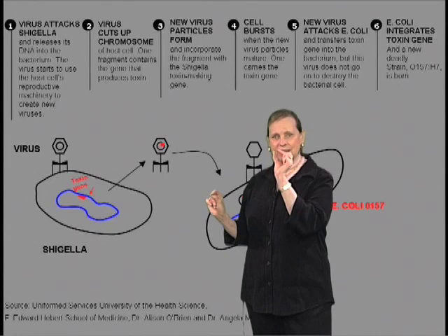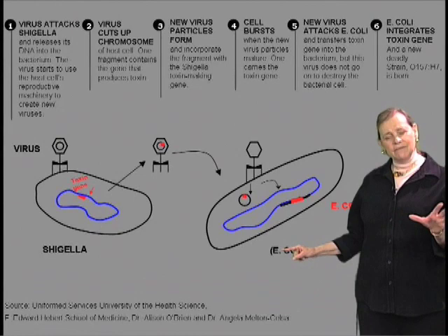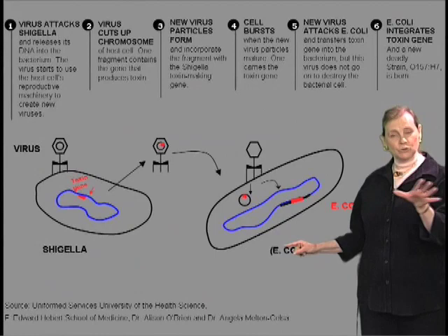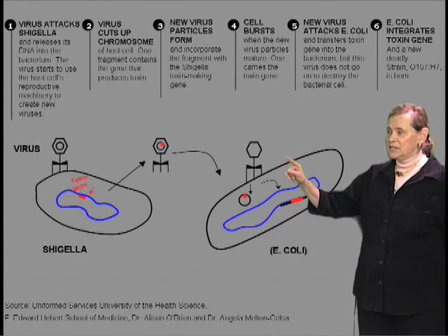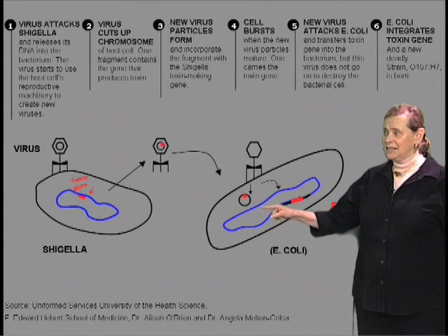Now what happens is that same virus hits an E. coli cell. We believe this happened during an epidemic of dysentery in Central America when both E. coli and Shigella were mixed. This virus injected its DNA into the harmless E. coli, and this piece of DNA got incorporated into the DNA of this E. coli, creating E. coli O157. That, folks, is genetic engineering. That happens naturally.